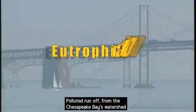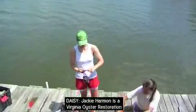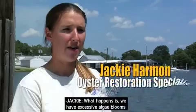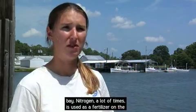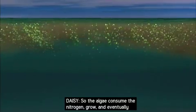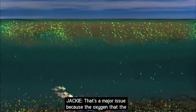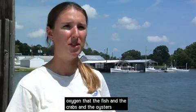Polluted runoff from the Chesapeake Bay's watershed causes eutrophication, a process that ultimately diminishes oxygen levels in the water. Jackie Harmon is a Virginia oyster restoration specialist for the Chesapeake Bay Foundation. What happens is we have excessive algae blooms that are generally fueled by nitrogen that comes into the bay. Nitrogen is often used as a fertilizer on land, and it does the same thing in the water — it makes plants grow. The specific plant it really fuels in the bay is algae. The algae consume the nitrogen, grow, and eventually die. The decomposition process consumes oxygen in the water.